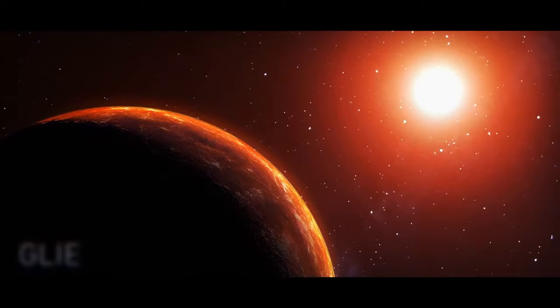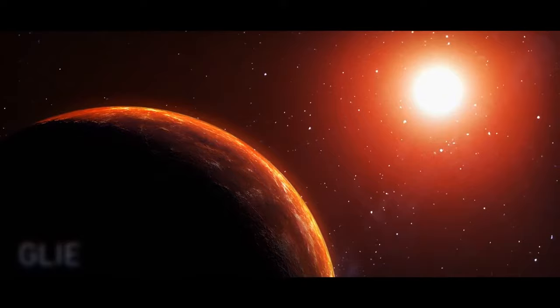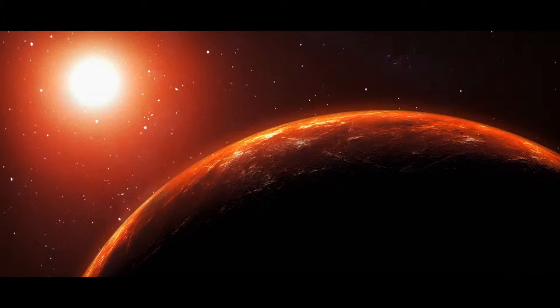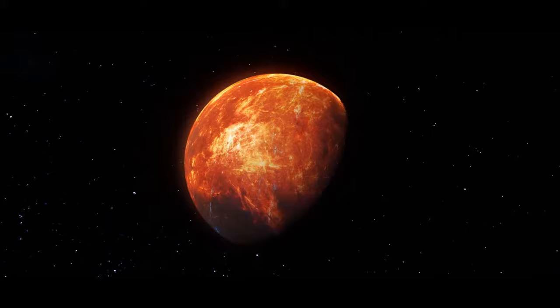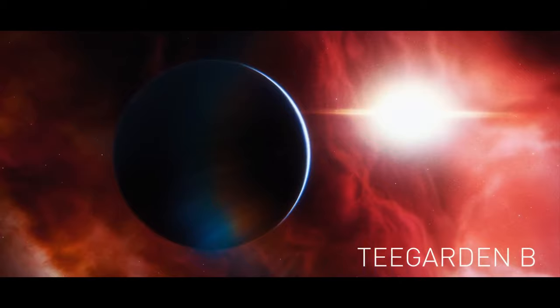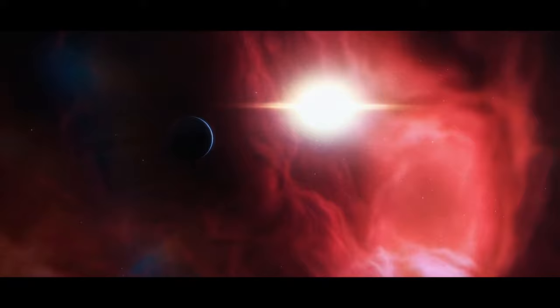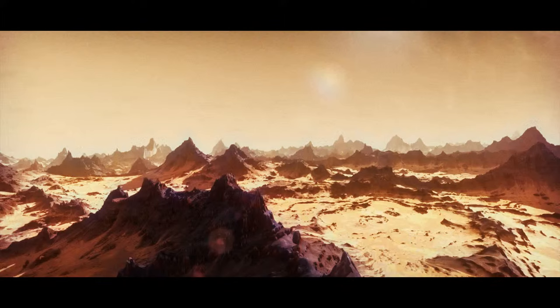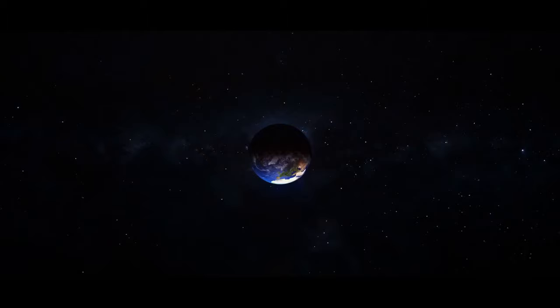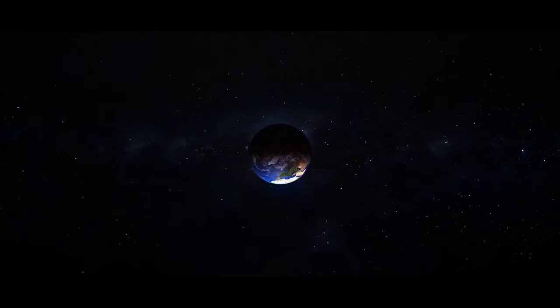Gliese 876b orbits the red dwarf star Gliese 876. Scientists assume it's a gas giant with no solid surface and no clouds, but possibly liquid water on its surface. T-Gardens B orbits a red dwarf about 12 light-years away, has a mass just slightly higher than Earth's, a possibly rocky surface, and completes its orbit in just 5 days — meaning one year there is shorter than one week on Earth.